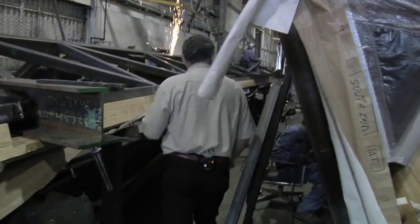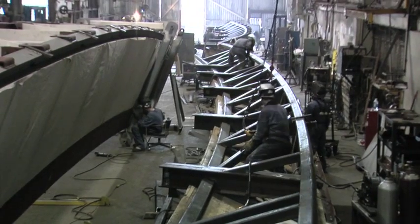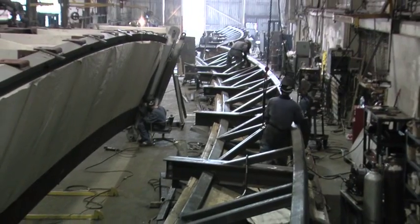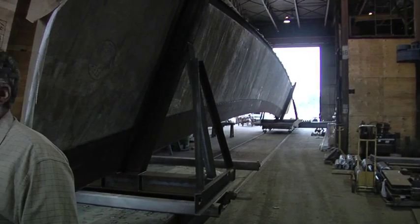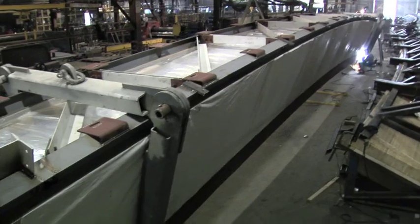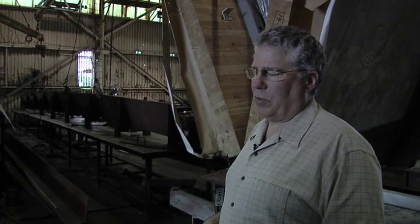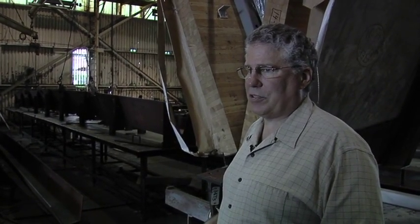Each one of these pieces weighs approximately 20 tons when it leaves our plant. It's a very tight schedule with a lot of new things we haven't done before, so it's a pretty tall order — a lot of hours, a lot of work, a lot of manpower. The shop is running 18 hours a day and we're presently working all weekends as well until the project is finished.